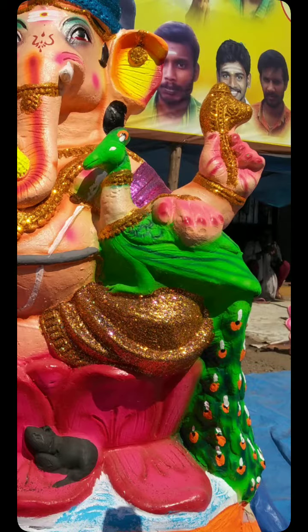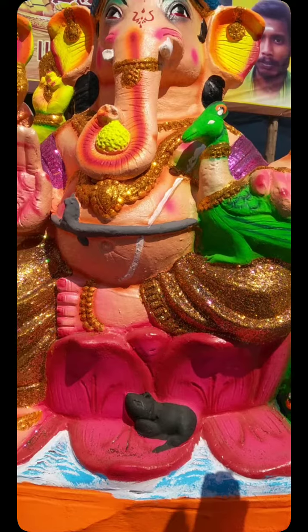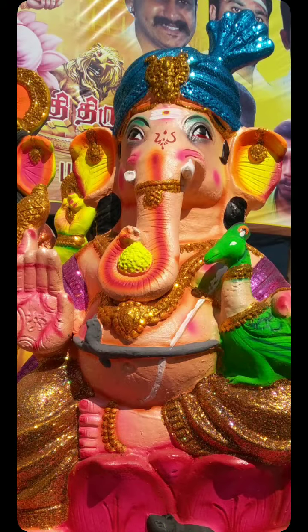Ganesha is holding a peacock. The peacock is Lord Murugan's vehicle — that's what I will say. The jewels work and the cap are very nice.